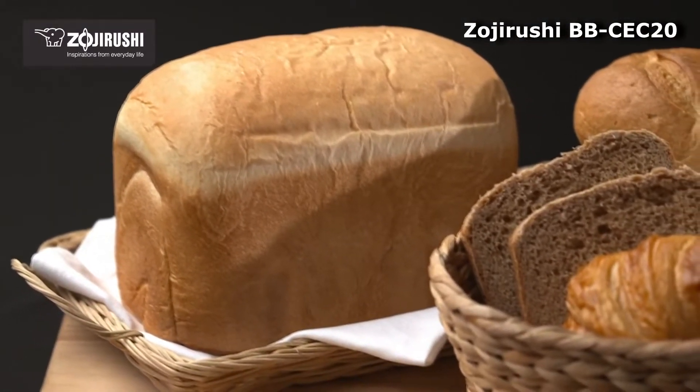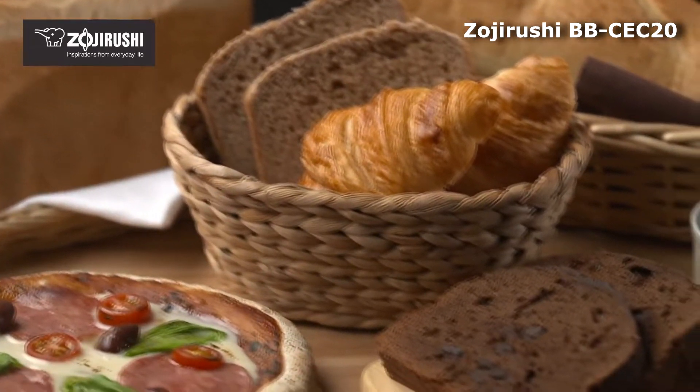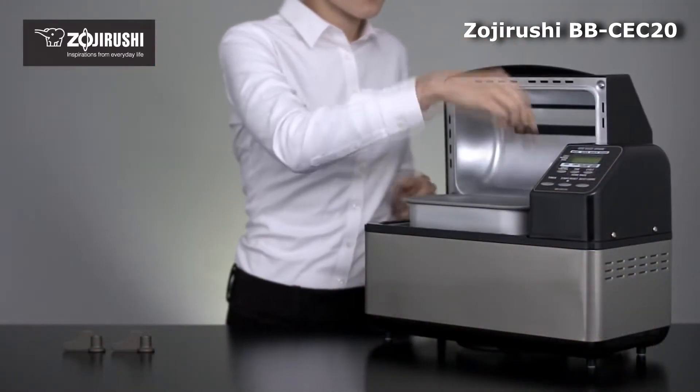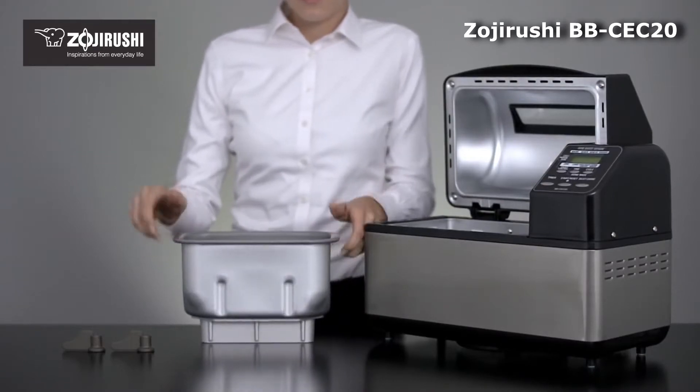Just like its brother the Zojirushi BB-PAC20, the stainless steel bread machine features a plethora of pre-programmed settings, highly customizable rise, knead, and bake settings, a 13-hour delayed timer, a dual kneading blade removable baking pan that makes two-pound bread loaves in about two hours, and a large viewing window.